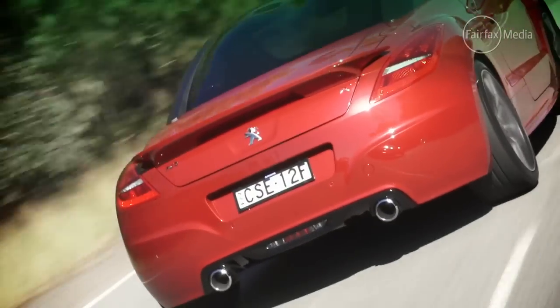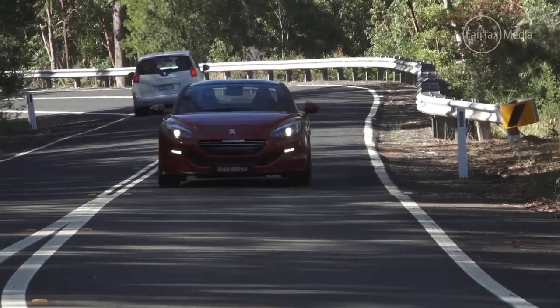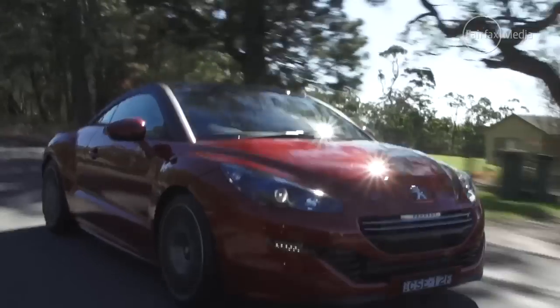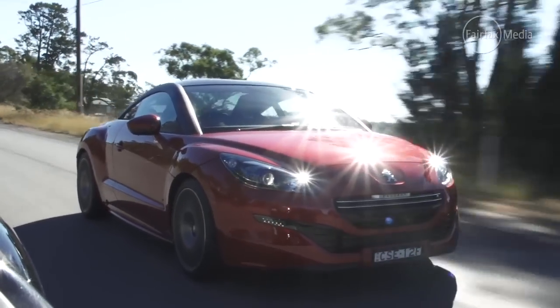It can consume an average of 6.3 litres per 100 k's. The RCZ-R commands a $10,000 premium over the standard RCZ, with a sticker price of $68,900 plus on-road costs. But not only does it come with more power, it has upgraded brakes, suspension settings, and a host of visual and cabin tweaks to sit at the top of its range.